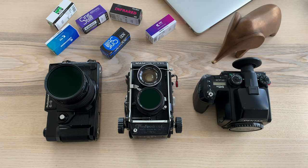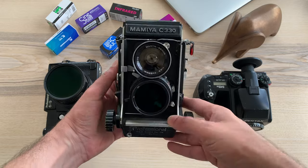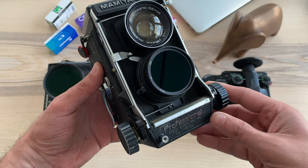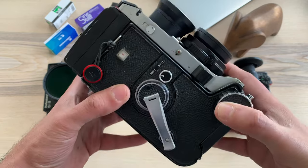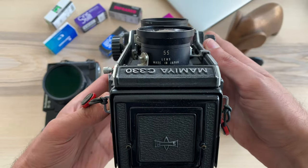Then let's move to this Mamiya C330. It's a lovely 6x6 TLR and of course the only interchangeable-lens TLR. It was a birthday gift from my wife, and I used it to document the first 8 weeks of our baby.